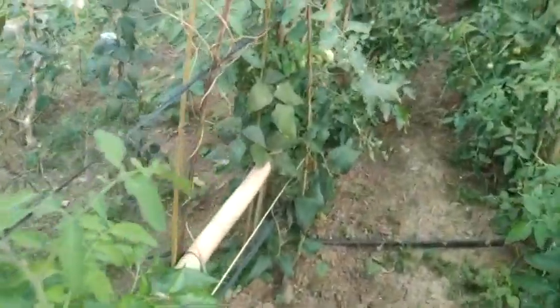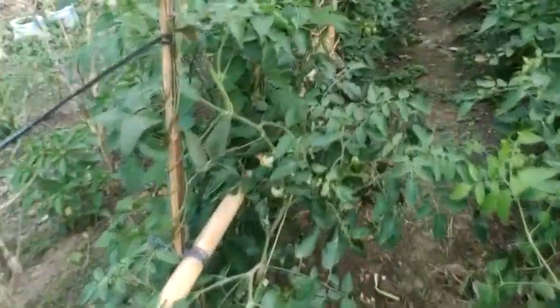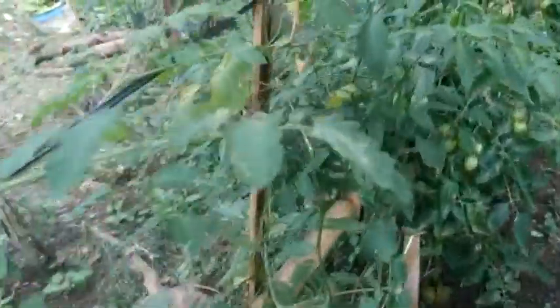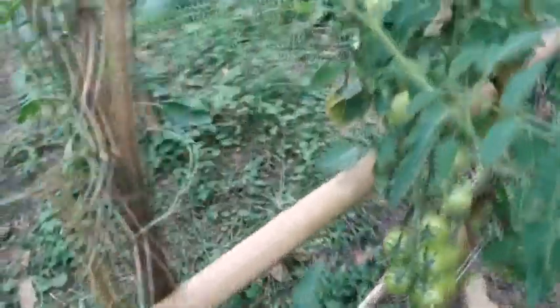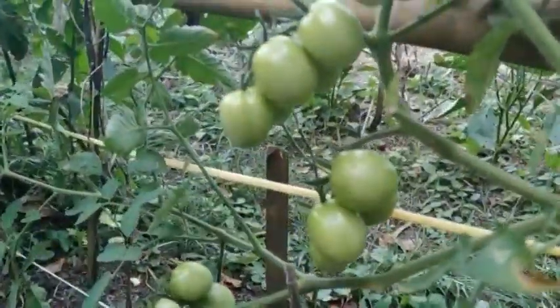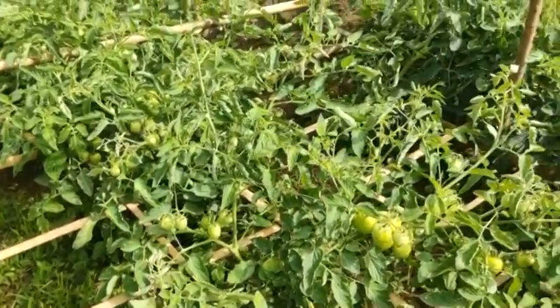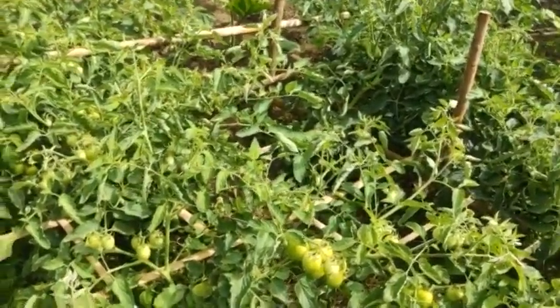Land Preparation: The land is plowed and harrowed several times until a fine tilth is obtained. For heavy soils, it is best to dry the plowed land for a week and then to flash irrigate the land. As soon as the soil becomes workable, the land is harrowed and leveled. Double furrows about 15 cm deep and 50 cm apart are made with the use of a plow with the board removed or with a furrower. The double rows are spaced 1 meter apart.